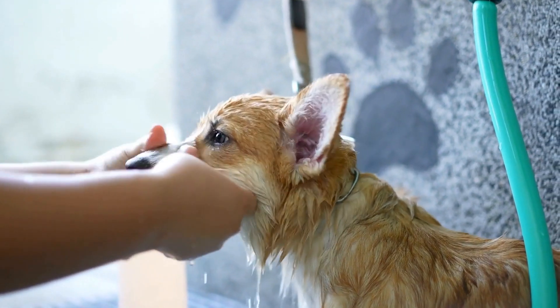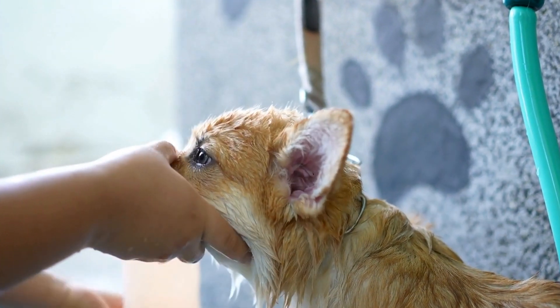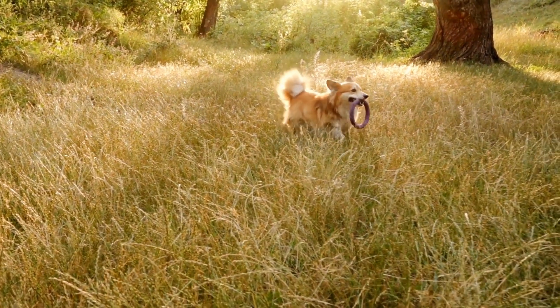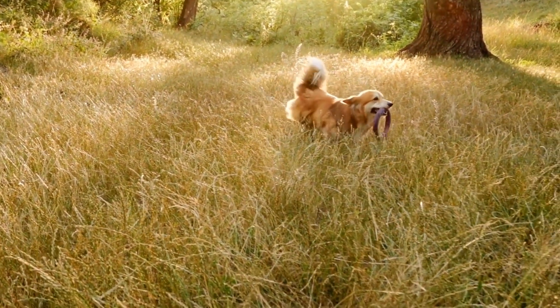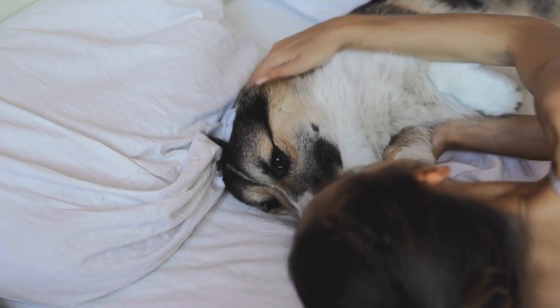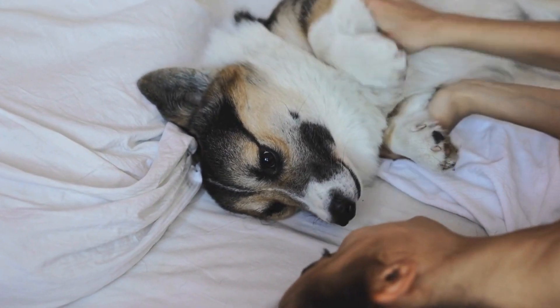Two: obedience training. German Shepherds excel in obedience training due to their intelligence and eagerness to please their owners. Engaging in regular training sessions not only strengthens the bond between you and your dog, but also stimulates their mind. Teach them new commands, tricks, or even enroll them in advanced training classes to keep their minds sharp.